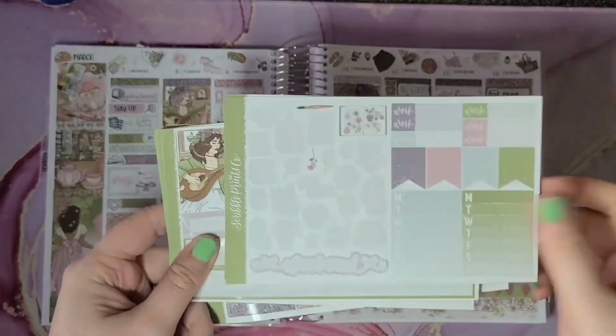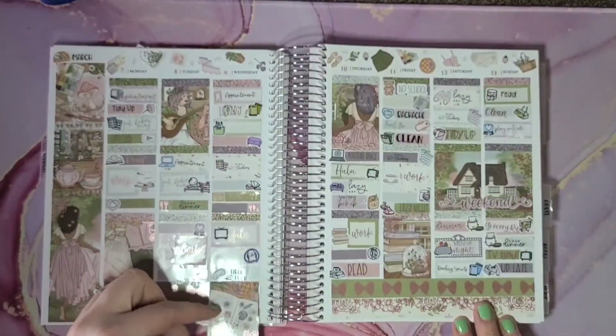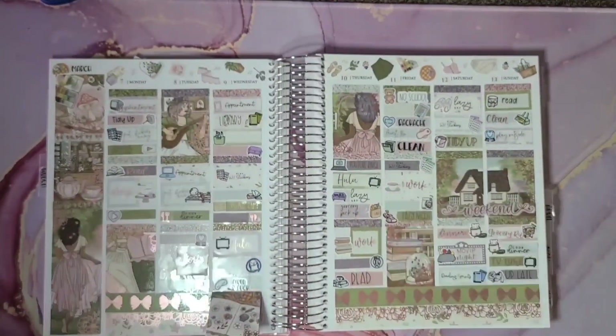So here is what is left over from the kit — plenty of leftovers for my B6 planner. Thank you so much for watching and have a great day or night whenever you're watching this. Like and subscribe. Thank you, bye!